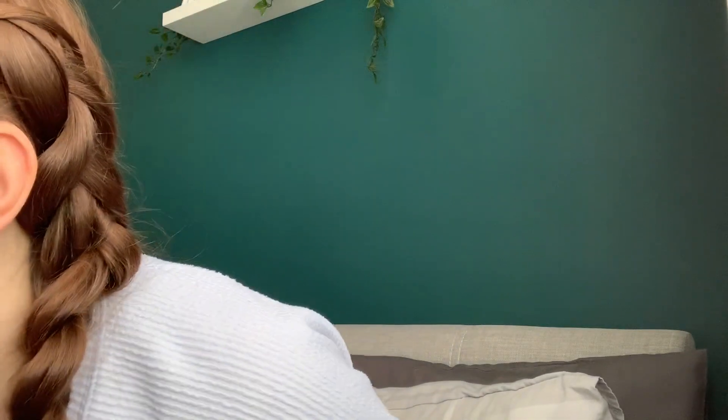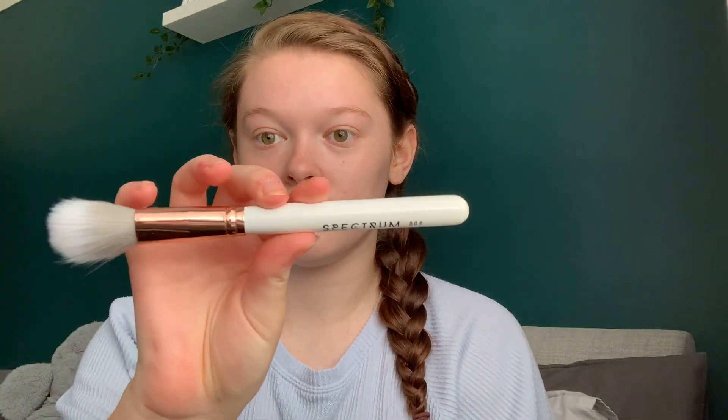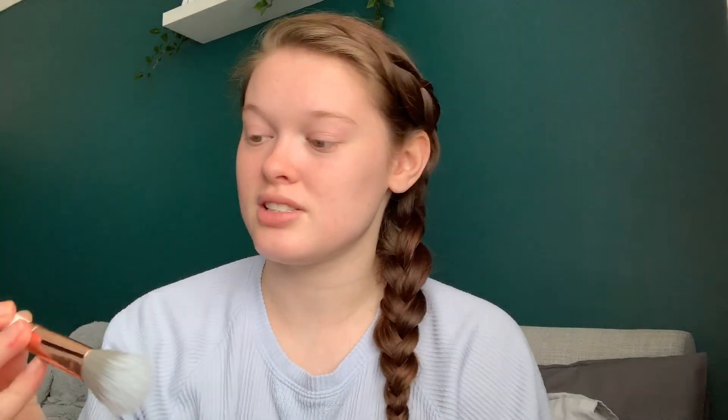I really like this stuff. I feel like it gets nice and tacky so it sticks to my face. I do put this on with a brush though. My favourite brushes are the Spectrum brushes — this is the Spectrum DO4 brush, it's like a micro fan brush. I just kind of put one pump on, don't get too much on, and that's that.